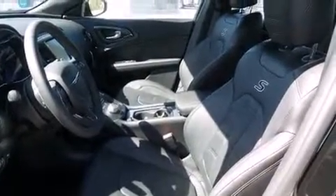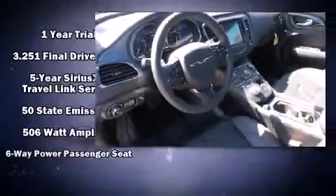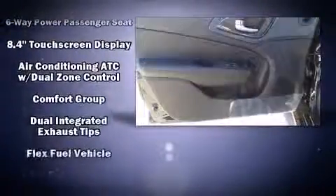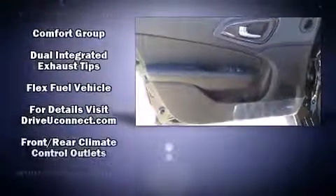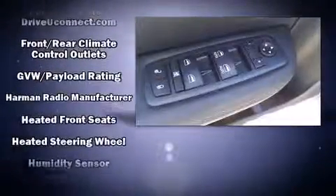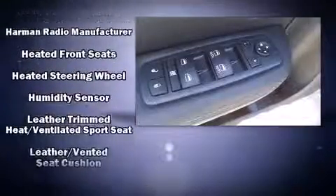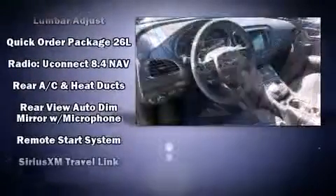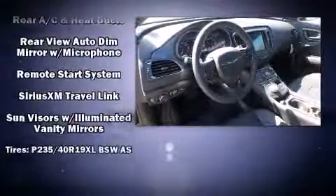Chrysler also prioritized safety and security by including dual front-impact airbags with occupant-sensing airbag, head-curtain airbags, traction control, brake assist, anti-whiplash front head restraint, a panic alarm, and four-wheel disc brakes with ABS. Electronic stability control ensures solid grip atop the road surface, no matter how challenging the driving conditions.